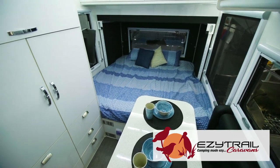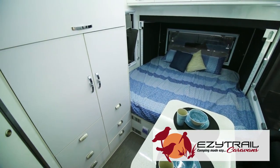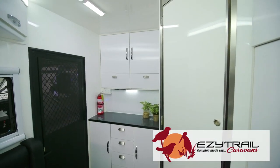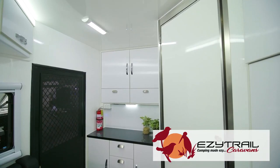Here we are inside the Ceduna 13, offering a huge king-size bed, a dinette table, plenty of cupboard space above, and lots of lighting making a little van feel big inside.